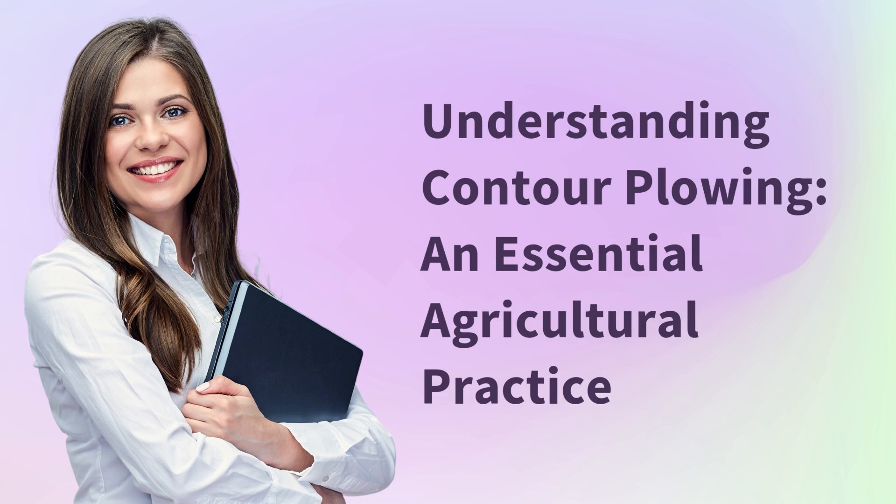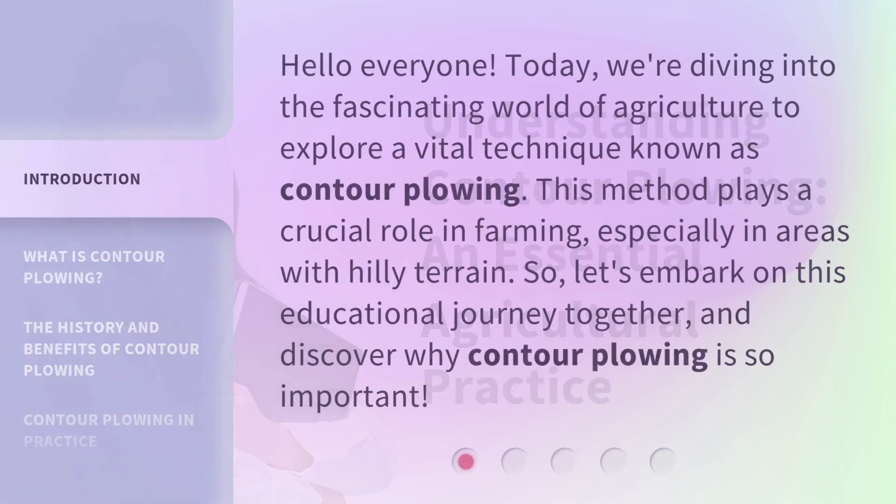Understanding Contour Plowing: an Essential Agricultural Practice. Hello everyone, today we're diving into the fascinating world of agriculture to explore a vital technique known as contour plowing. This method plays a crucial role in farming, especially in areas with hilly terrain. So, let's embark on this educational journey together, and discover why contour plowing is so important.